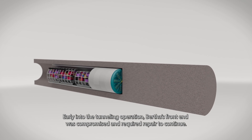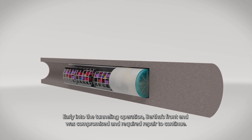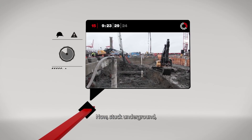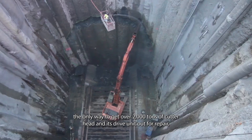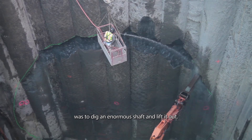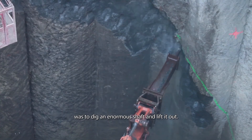Early into the tunneling operation, Bertha's front end was compromised and required repair to continue. Now stuck underground, the only way to get over 2,000 tons of cutterhead and its drive unit out for repair was to dig an enormous shaft and lift it out.